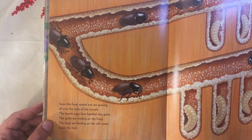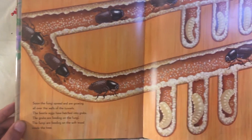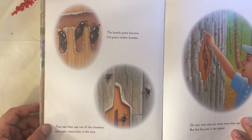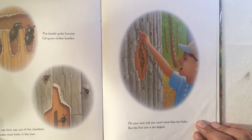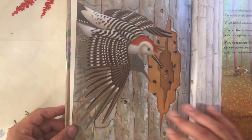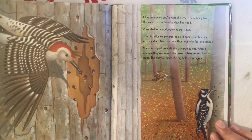The beetle eggs have hatched into grubs. The grubs are feeding on the fungi, and the fungi are feeding on the soft wood inside the tree. The beetle grubs become full-grown timber beetles; they eat their way out of the chambers and make more holes in the tree. On your next visit you count more than ten holes, but the first one is the largest.